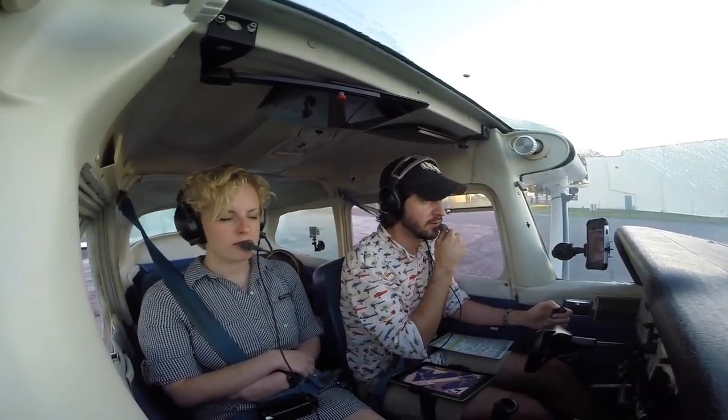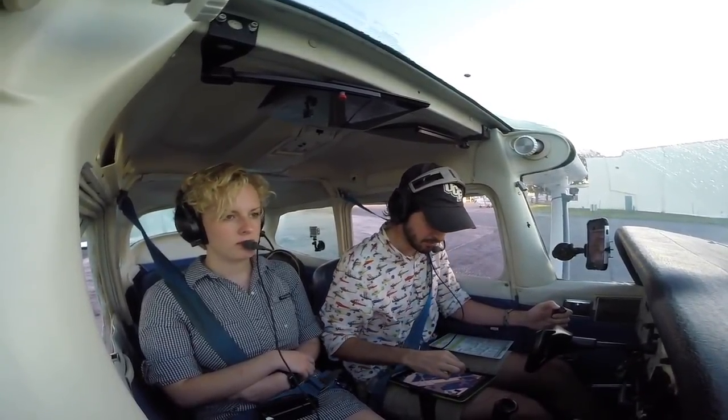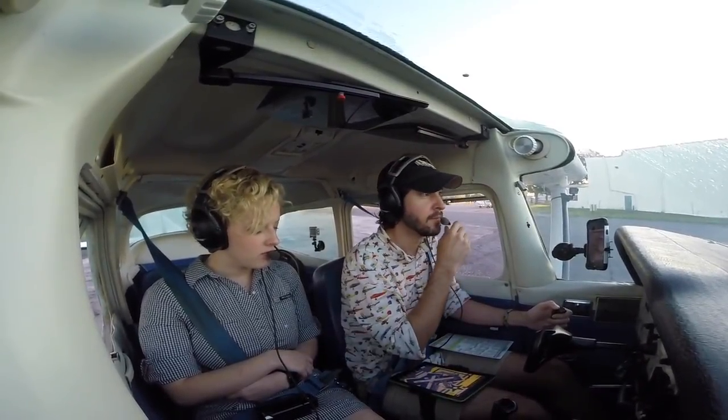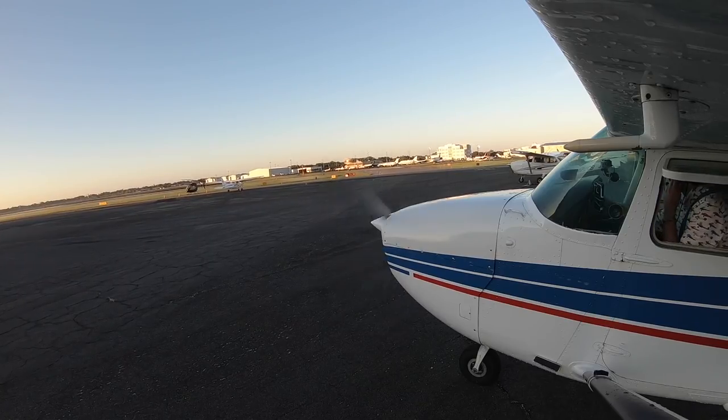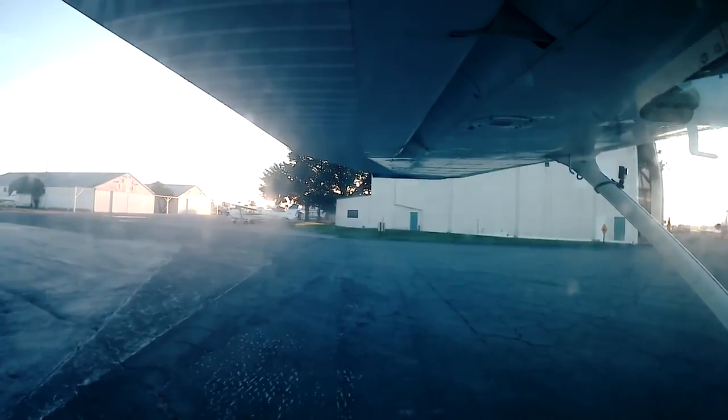Good morning Orlando Executive Ground, Skyhawk 738-0 Yankee with information Hotel. We're on the ramp at Echo 6, departing to the northeast VFR. 738-0 Yankee, roger — runway 7, taxi via Echo 6, runway 31, Echo 4.